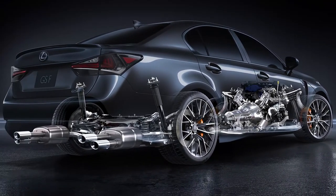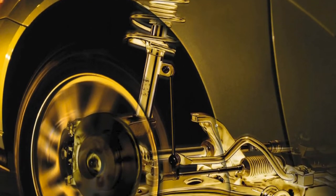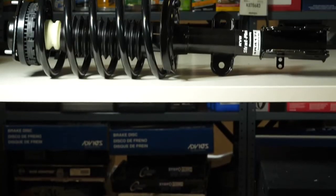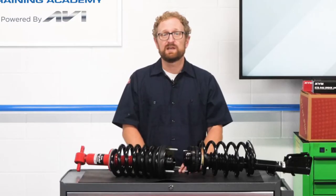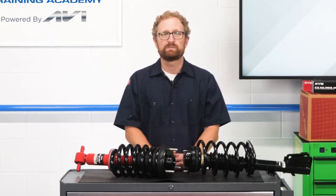Each wheel in a vehicle has a shock or strut, and regardless of whether it's a shock or strut, they both perform the same functions. Shocks and struts create a calibrated amount of resistance to dampen the motion of the tires and the vehicle body. They keep the tires from bouncing, which causes loss of road contact, and they keep the vehicle body weight from shifting and rolling, which causes a loss of vehicle control and handling.